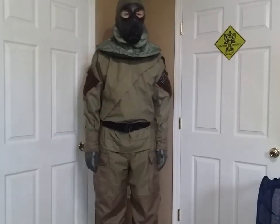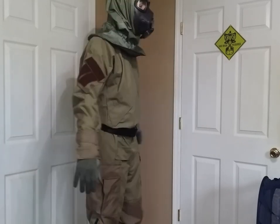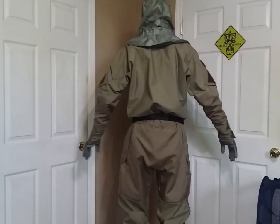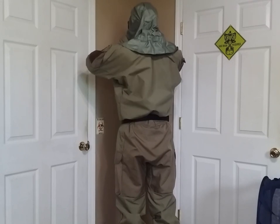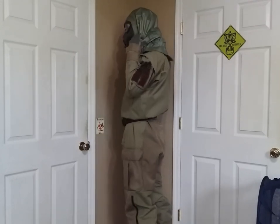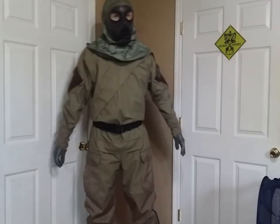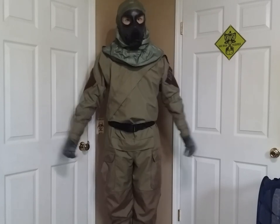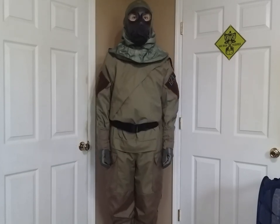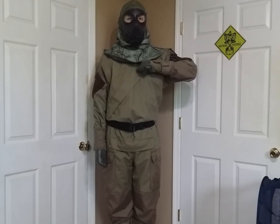And there you have it — you have successfully donned your all-purpose personal protective ensemble. It helps to have a buddy to check if you got everything installed correctly. If you have any comments, questions, corrections, or concerns, drop them down in the comments below. I'm Duke, and I will see you all later.